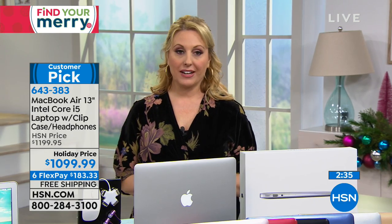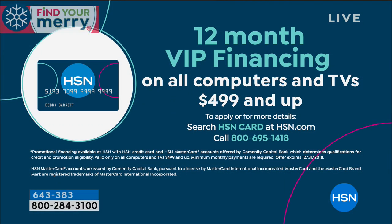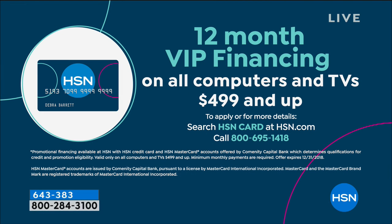I also want to mention that we do have Protection Plus — you can get three years added. You can talk to your representative on hsn.com. That's for everything from accidental drops, spills, and damage. So can you get the MacBook Air elsewhere at an Apple store? Yes, but you can't get a year to pay it off. That's what we're doing here: one year, no interest. It's going to come exactly in the box you see here.